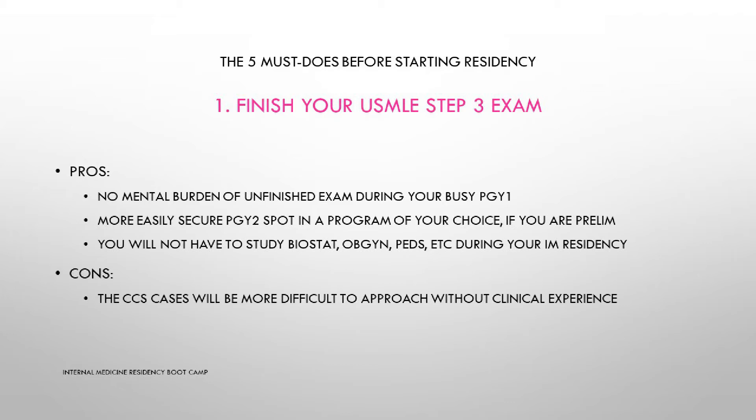My advice is: do not drag the exam, do not postpone it. Most people think they will have time to study during PGY1 — they are sadly mistaken, especially if you match at a busy hospital, which is the case for most matching IMGs. The challenging part of taking Step 3 before residency is that the second part deals with online interactive clinical scenarios, but it is doable — a lot of people have done it before you, so you can do it too.